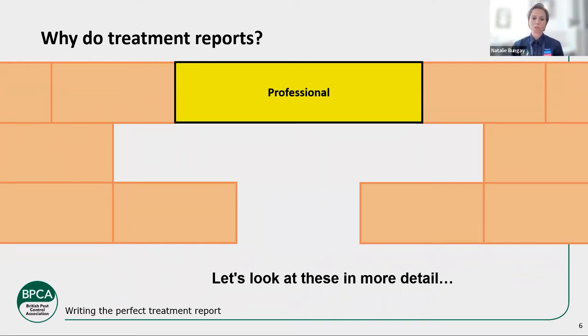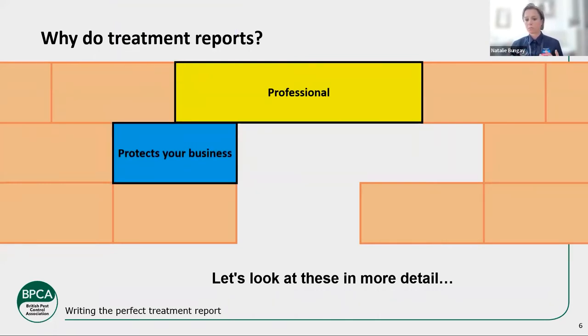That report is going to be hanging around for a long time. Your customers can see it, your competitors can see it, auditors can see it — it's a reflection of you and the work you do. It's tempting when you're busy to just put a few words down, but you really need to build the time to write a good treatment report. It doesn't need to be War and Peace, but it needs to be professional. If we want to be called professionals, we need to do professional things, and providing good documentation of the professional things you're doing is a massive part of that.